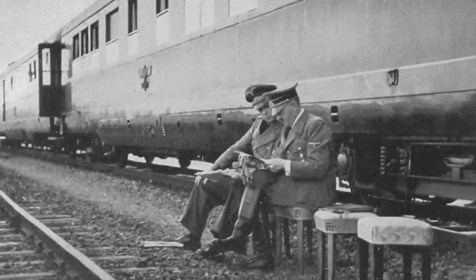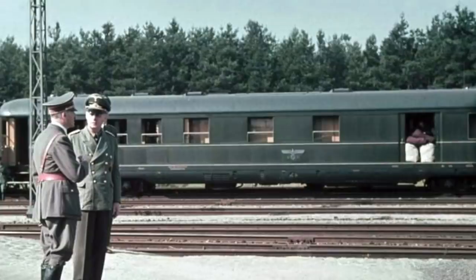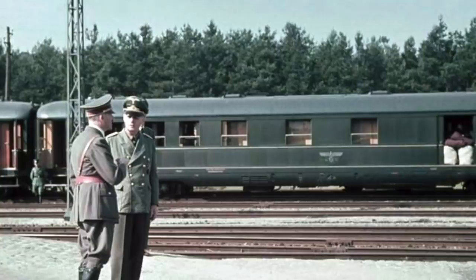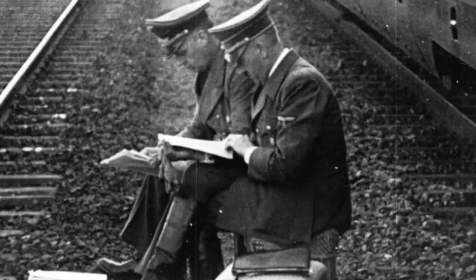Hitler would travel between Berlin, his mountain retreat the Berghof, and many other German cities on America, with the train being followed by his Mercedes car or his plane should an extra journey be required. The train would pull up to the nearest station, with the Mercedes then taking Hitler to the desired destination. It weighed a colossal 1,200 tonnes, had a maximum length of 430 metres, and could travel at between 80 and 120 kilometres per hour.